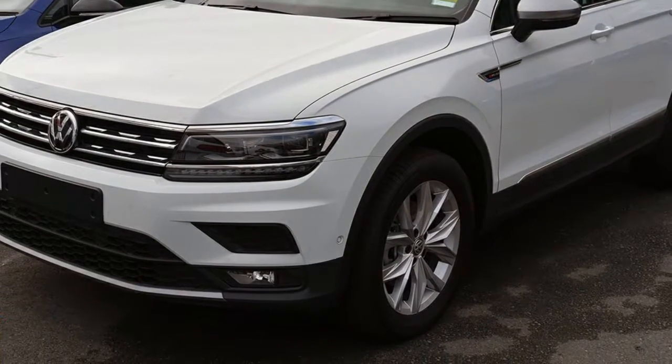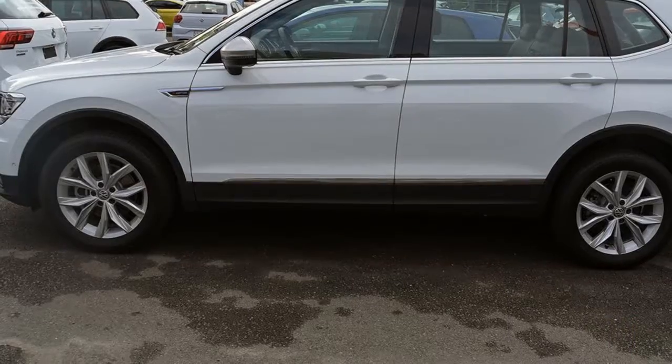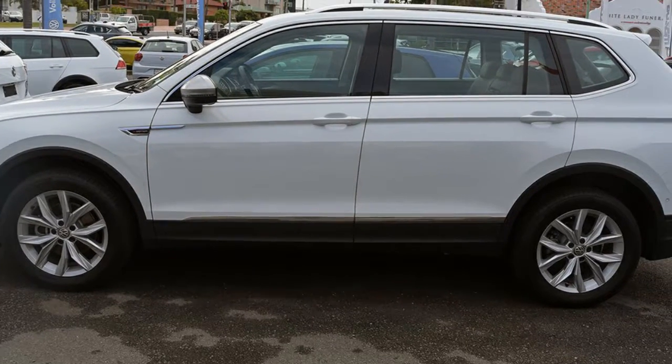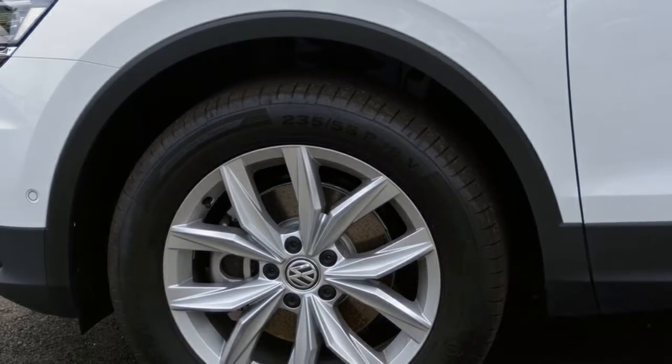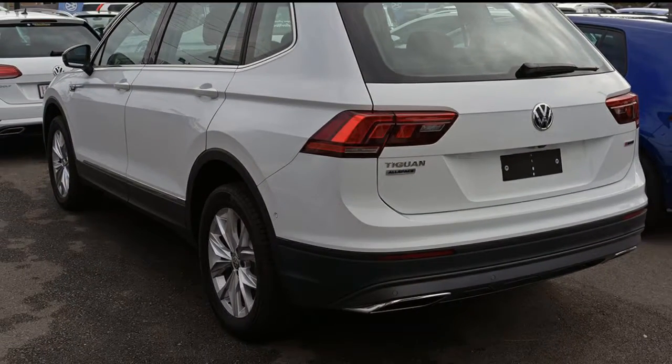You'll simply love this Volkswagen Tiguan. This Tiguan has an efficient 2.0-litre engine and a smooth-shifting automatic transmission. The attractive white exterior is complemented by its stylish interior.